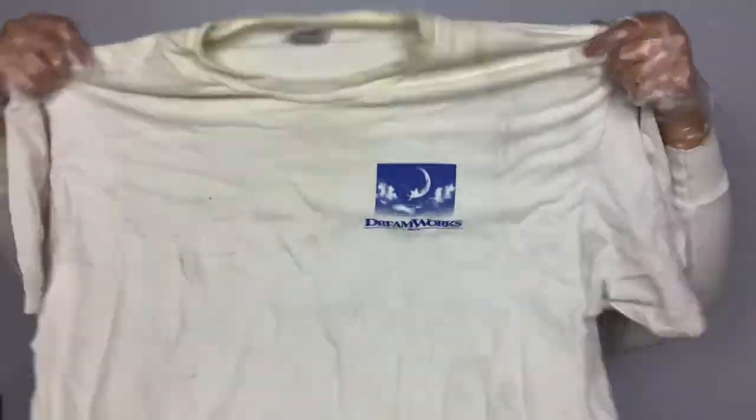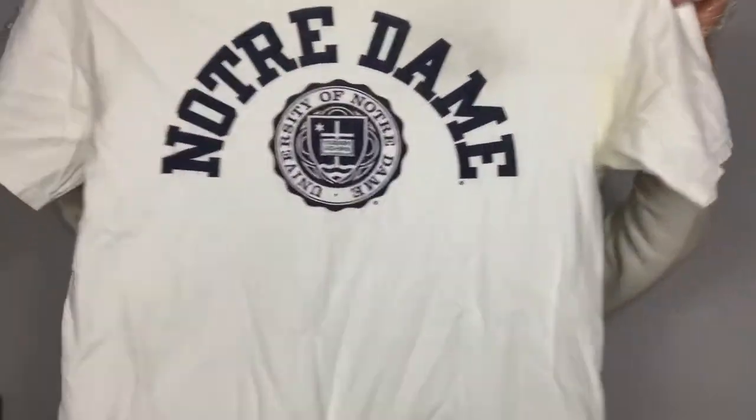Another t-shirt — this is a DreamWorks Entertainment shirt, so probably like a production t-shirt. It's also super stained. Somebody worked hard — super yellow. I'm going to have to let this soak; I'm going to add some OxiClean to the wash and let it soak for a bit. Another t-shirt — this is a Champion Notre Dame t-shirt. It has pit stains. Hopefully they come out. If not, I'm going to do a t-shirt lot.